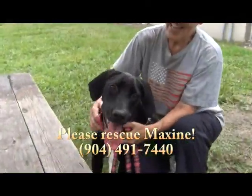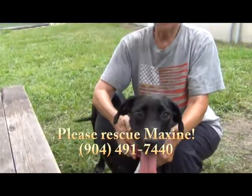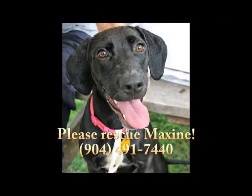Please come see Maxine. She's at Nassau County Animal Services, State Road 200 in Yulee, Florida, right behind the AutoZone store. Just a bundle of love, a bundle of happiness. Please come see sweet Maxine.